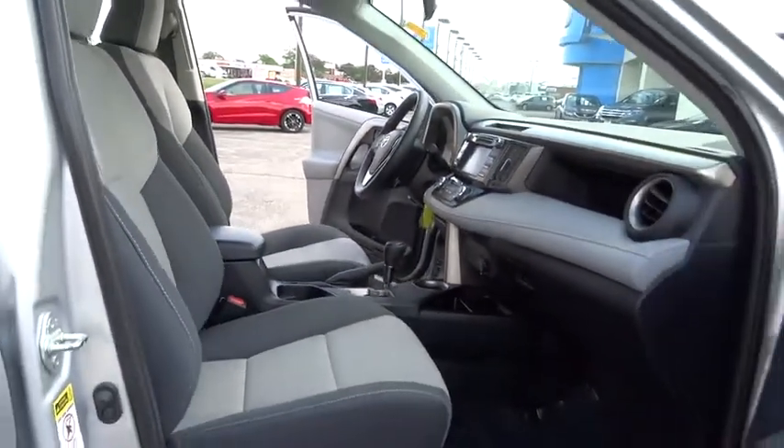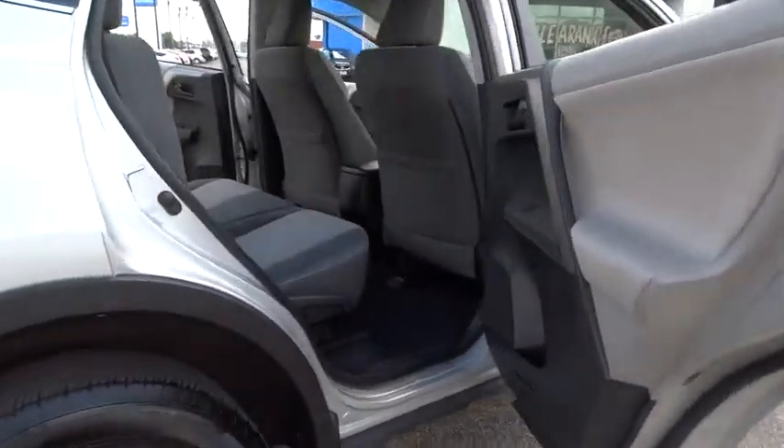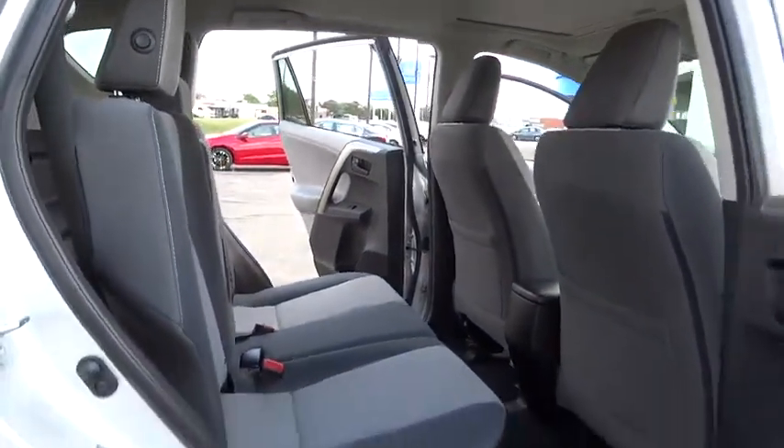Stability control, traction control, anti-lock braking system, steering wheel audio controls, keyless entry, backup camera, all-wheel drive, moonroof.